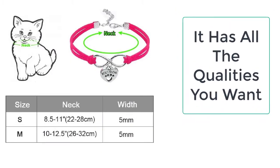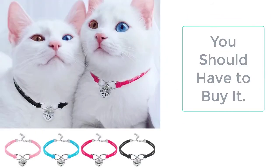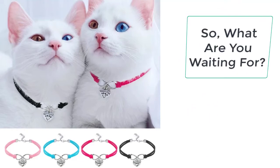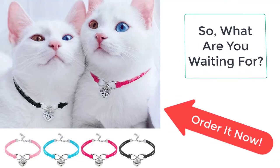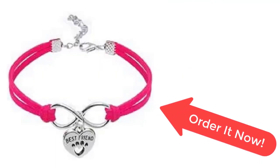This cute cat necklace is the best cat necklace you can ever get for your cat. It is very lightweight, easy to put on, made of suede leather, and available in five exciting colors to choose from. So what are you waiting for? Order it now from Taylor Stocks before the sale ends — your product is just a few clicks away.